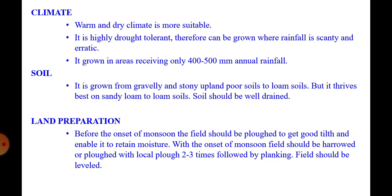Soil: this crop can grow from gravelly and stony upland poor soils to loam soils, but it thrives best on sandy loam soils. Soil should be well drained.